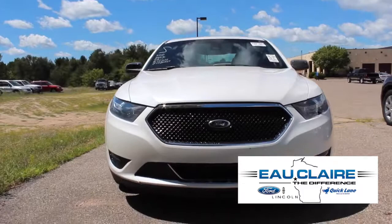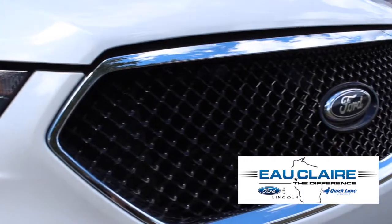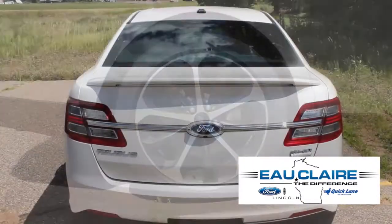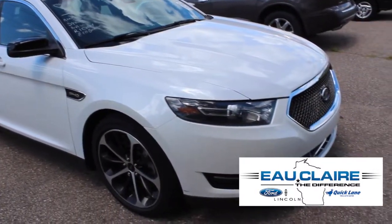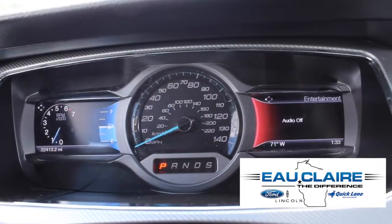This is the 2014 Ford Taurus SHO. This all-wheel-drive four-door performance sedan is powered by a 365 horsepower 3.5 liter twin-turbo V6 and has under 33,000 miles.